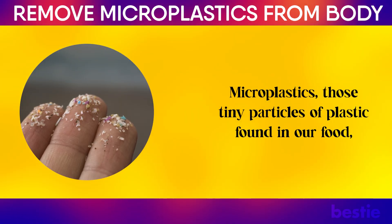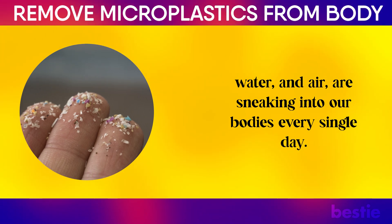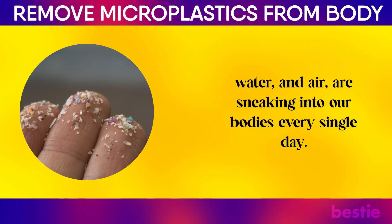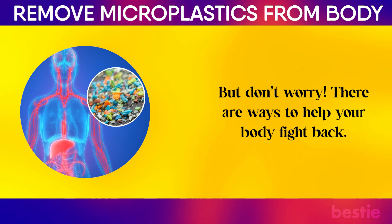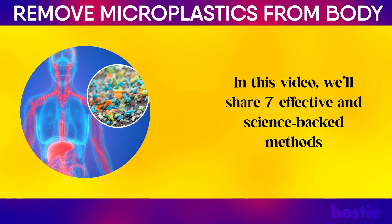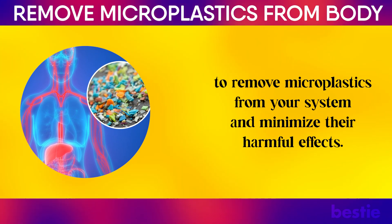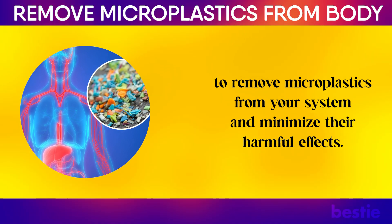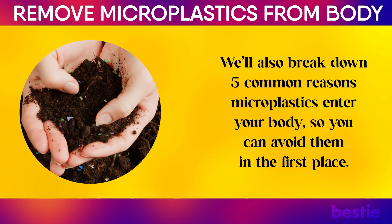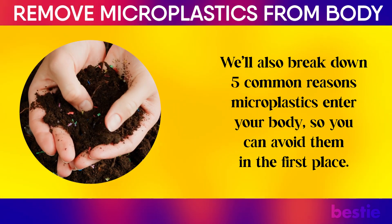Microplastics — those tiny particles of plastic found in our food, water, and air — are sneaking into our bodies every single day. But don't worry, there are ways to help your body fight back. In this video, we'll share 7 effective and science-backed methods to remove microplastics from your system and minimize their harmful effects. We'll also break down 5 common reasons microplastics enter your body so you can avoid them in the first place.